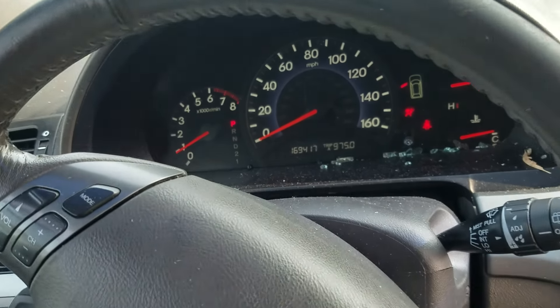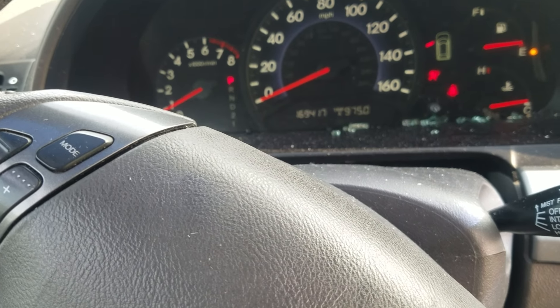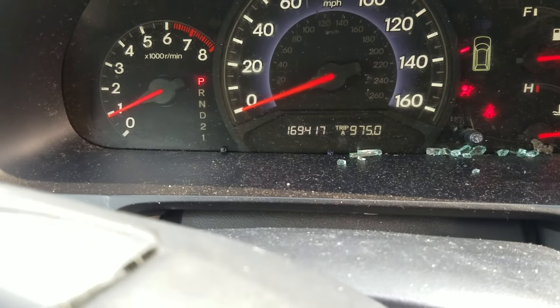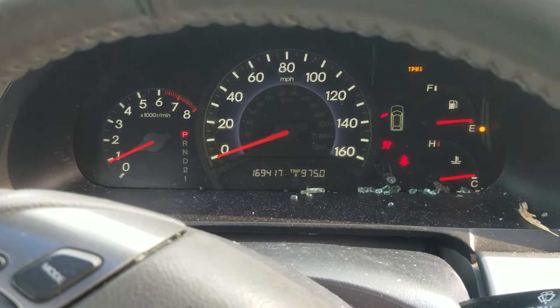This has been Victor Victor 209, a 2008 Honda Odyssey, 3.5 liter motor, automatic transmission, and 169,417 on the odometer, here at Lou's Auto Services. Thank you for watching.